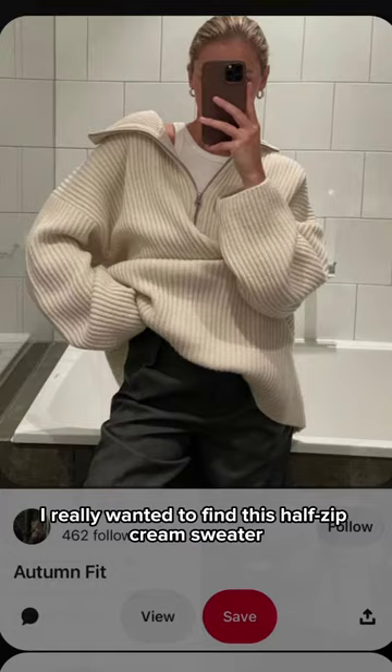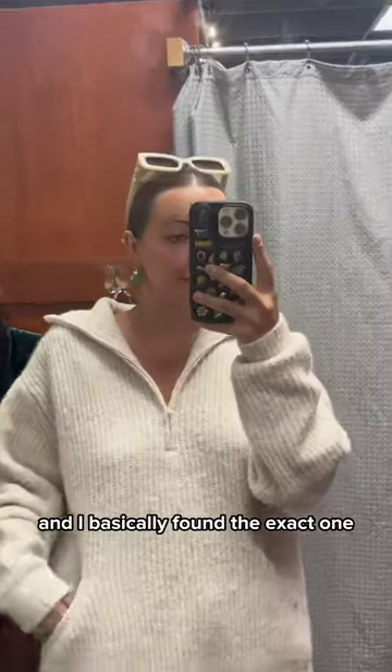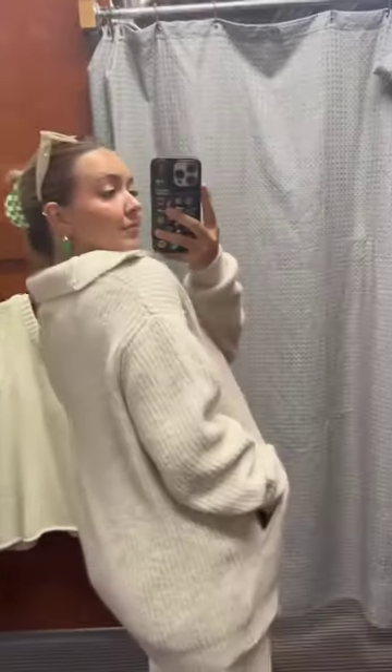Next, I really wanted to find a half-zip cream sweater, and I basically found the exact one. It's so cozy, I can wear it to work, and yeah, I love this.